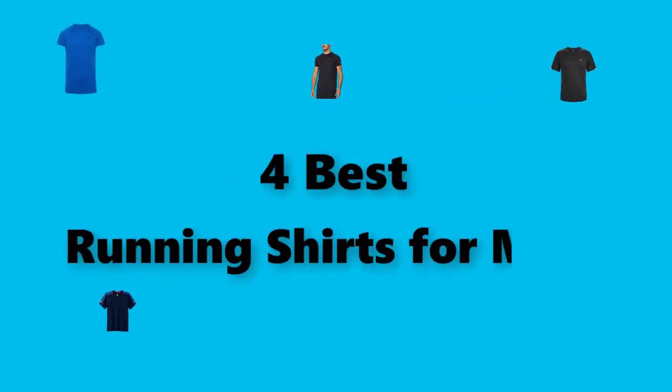Hey guys! In this video, we are going to test the best running shirts for men you can buy right now.